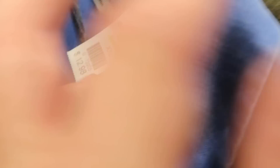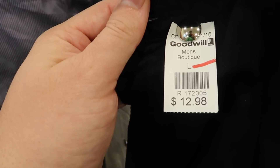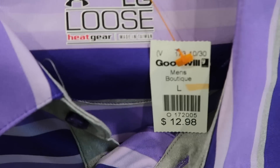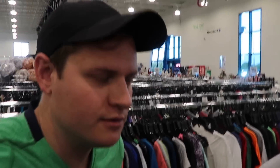Tommy Bahama shirts are $13 at this Goodwill. Wrangler shirts for $13. $15 on a Columbia shirt. I mean, come on. Clothes have gotten really, really expensive here. There's Tommy Bahamas for $13 now, and a Columbia P.F.G. shirt for like $15.